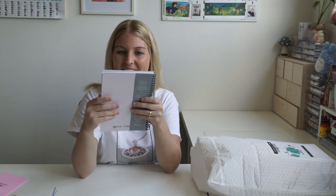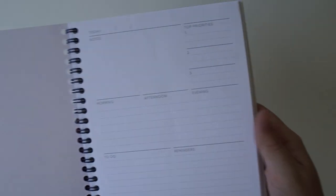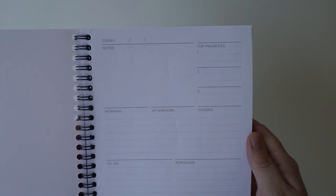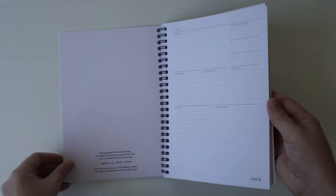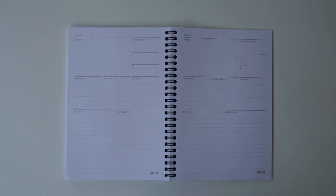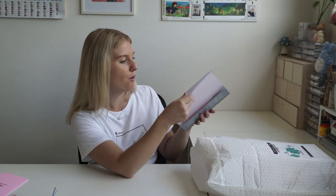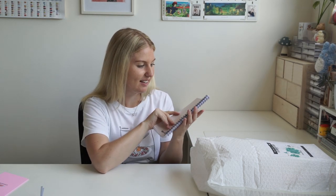We have a daily planner and again it's a gorgeous notebook with little rainbows and birds, so the theme throughout stays the same. This daily planner has today's notes, top priorities, morning, afternoon, evening, to-do and reminders. I love that. So once I've planned out my year and my month then I can put all my to-do lists in here. That's fantastic.